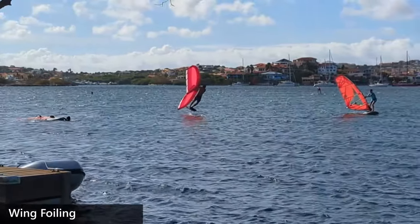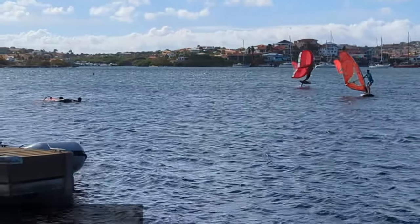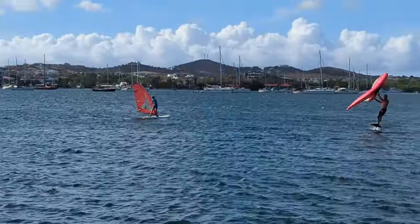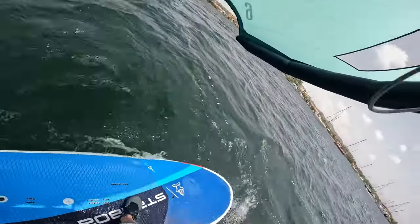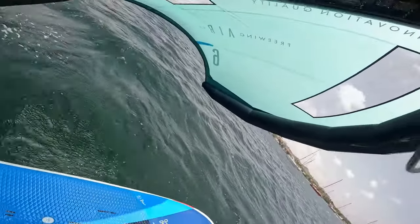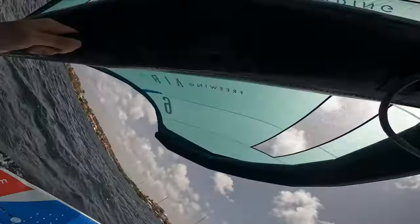For those who want more thrills, you can try wing foiling. The guys riding and jumping here are definitely not us, but we did manage to get onto the board and start riding a bit, as you can see in this first-person view of our ride. We had a blast and had many epic fails as we tried to rise up onto the foil.